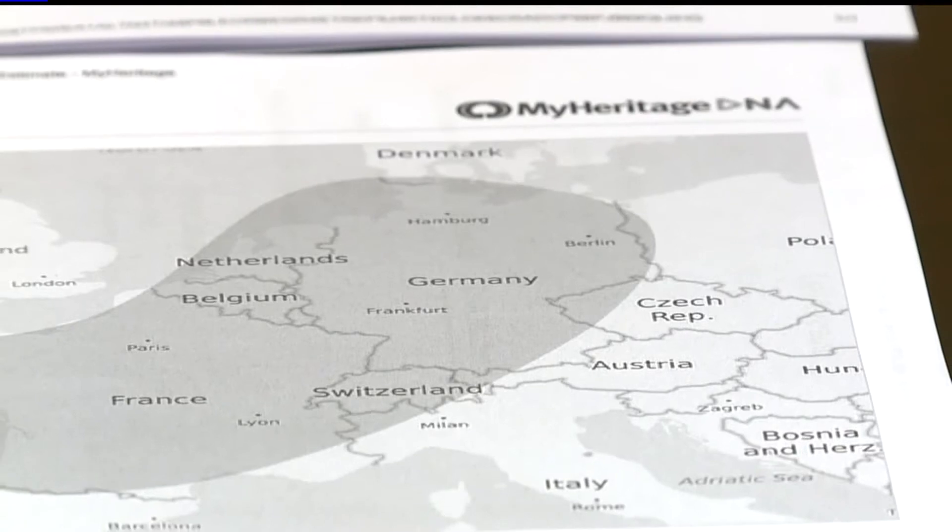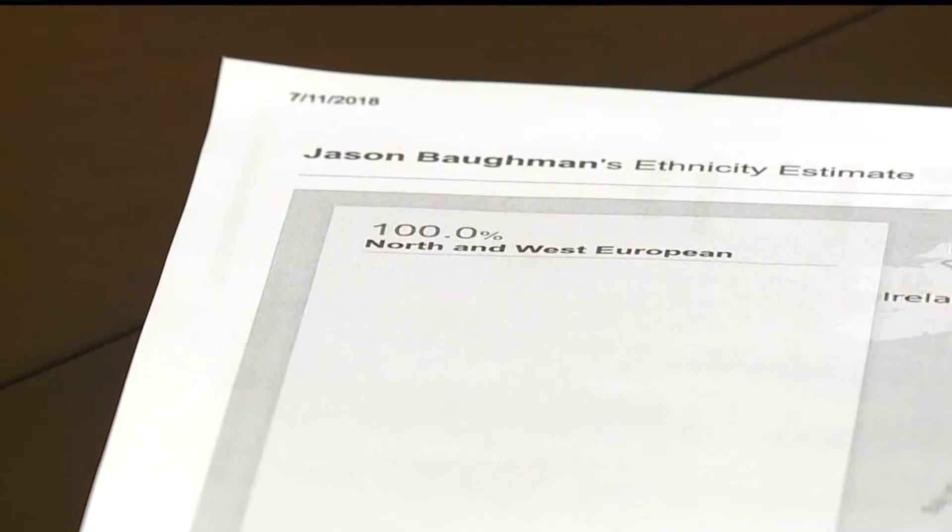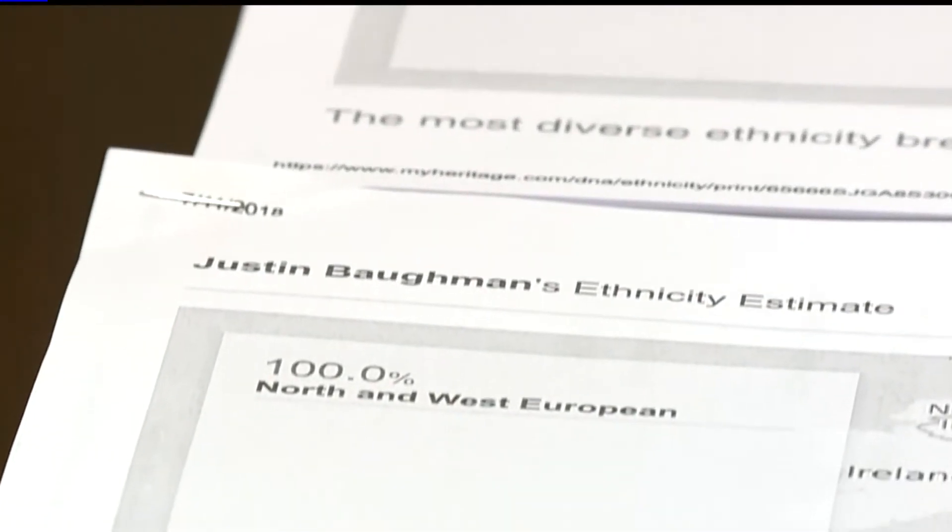At least we always thought our DNAs were the same. So it's kind of cool to see that they are slightly different. The last results are from MyHeritage — remember, this one is the cheapest at-home test. The results from this one were the same: the twins are both 100% North and West European.